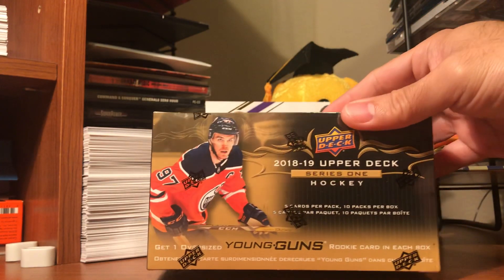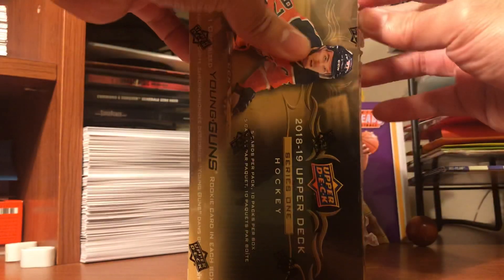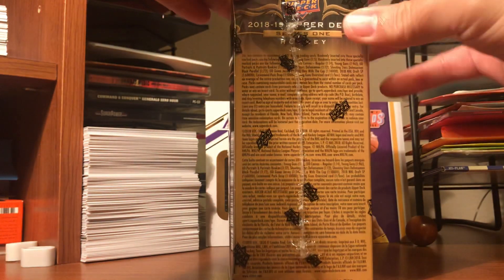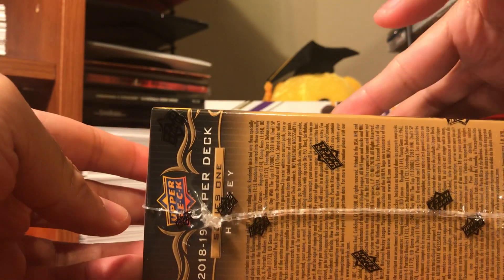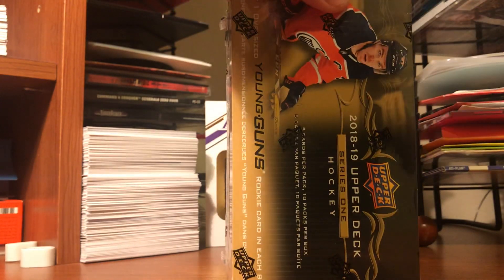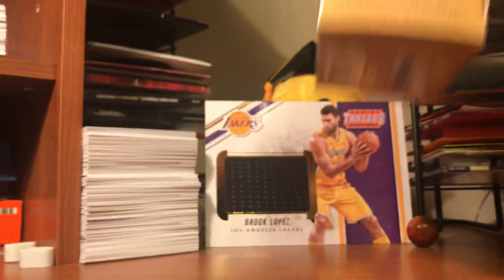It's just five cards per pack and there's ten packs per box. With Series 1, people are looking for those Young Guns rookies. I'm not really into hockey, but again for those card collectors, I just want to show this to you guys.